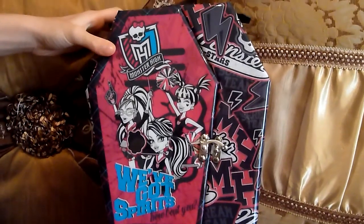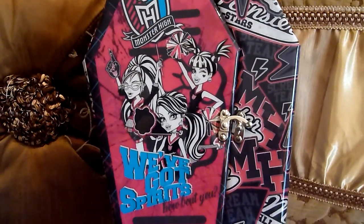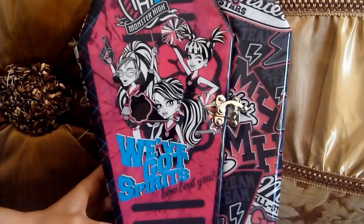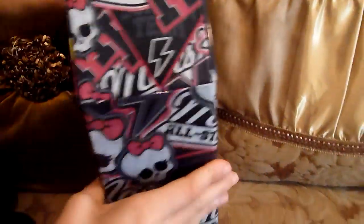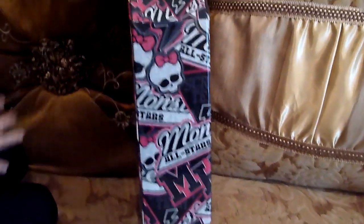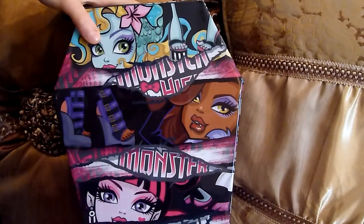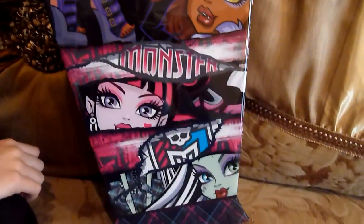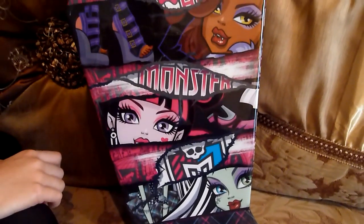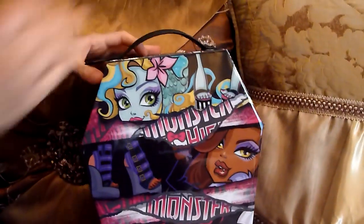So here's the locker. We've got Spectra, Ghoulia, Frankie, and Draculaura, and the sides are the same - the other side is the same too. And here we have Laguna, Clawdeen, Draculaura, Frankie. Really pretty. And there's a little handle if you want to take it on the go.